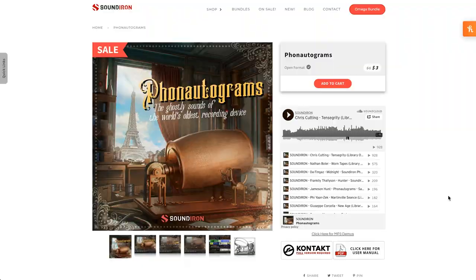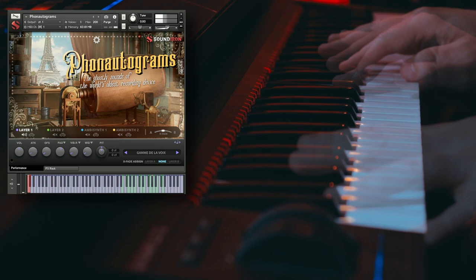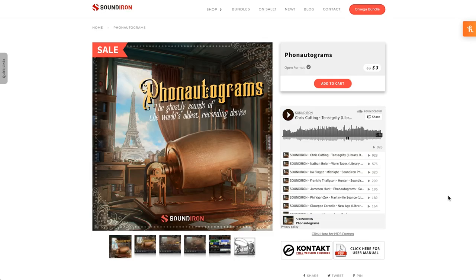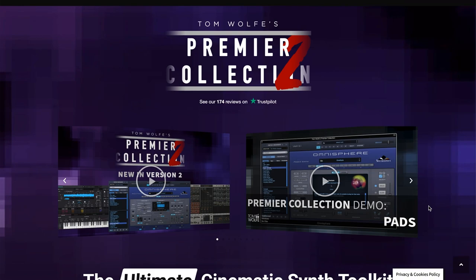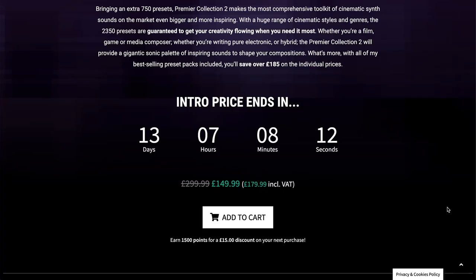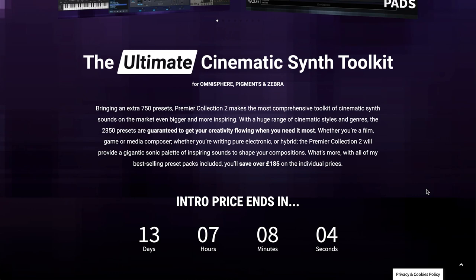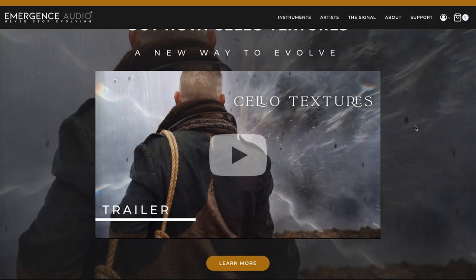Sound Iron has a fun autogram available now for just $3 — it does require the full version of Kontakt. This is one of the world's oldest recording devices, and it's a pretty ghostly sound. Tom Wolfe's Premier Collection is available now at an intro offer of $149 British Pounds, normally $299 British Pounds, with the sale running for the next 13 days. This is a collection of presets for Omnisphere, Pigment, and Zebra — 750 presets to be exact.